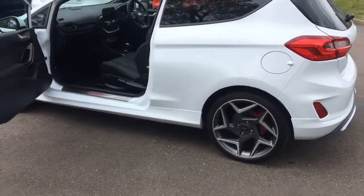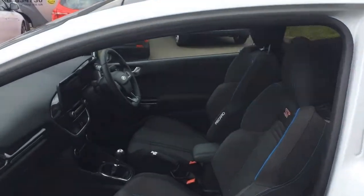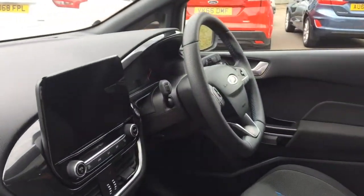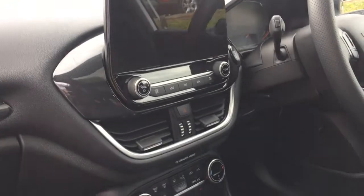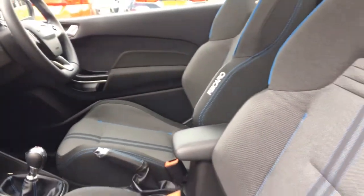As we come round, you'll see those lovely, comfortable Recaro seats, ever so supportive with the blue stitching. Forward sync-free touch screen. As we come down, you've got your climate controls and bits and pieces there, which I'll go through in a little bit more detail in just a moment.